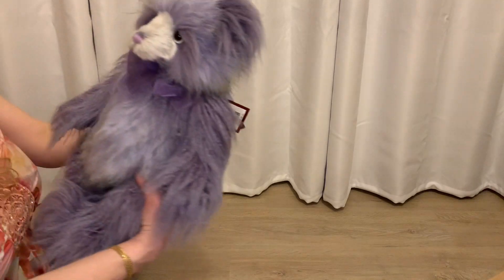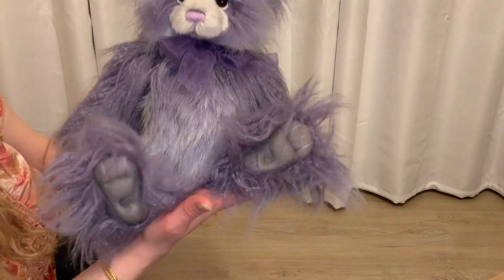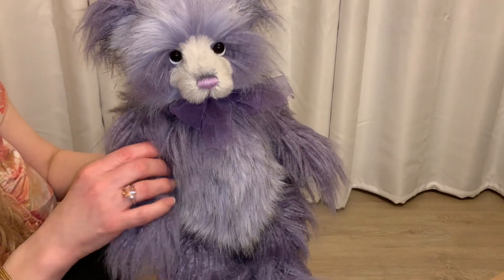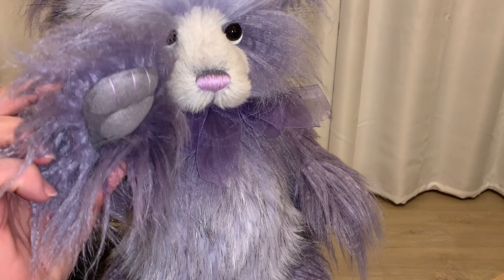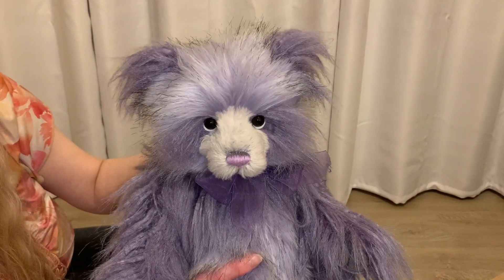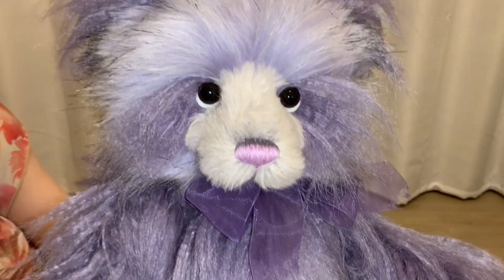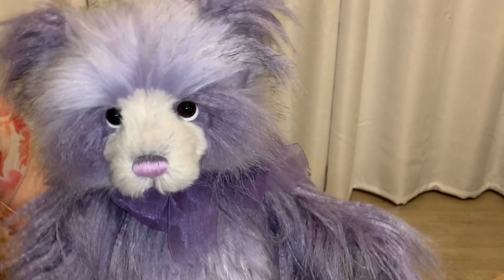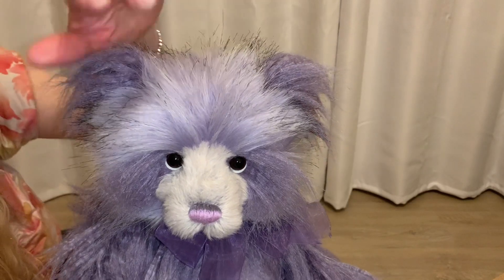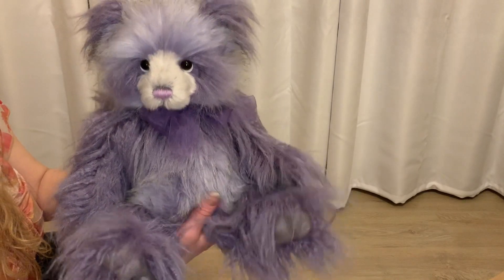This is 2019 Bear of the Year Charlie. She is five-way jointed — joined at the legs and the arms. She has beautiful sculpted paws and is of course jointed at the head. I love her face, those little hummy eyes, and her cute ears. She is so pretty and I just love her.